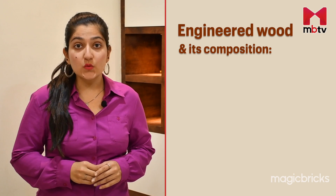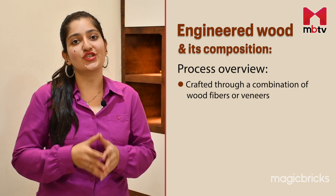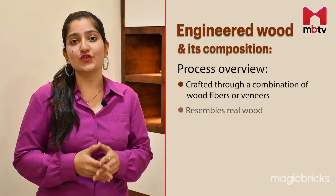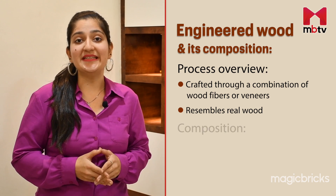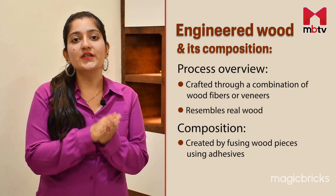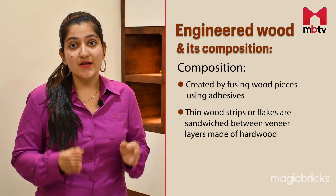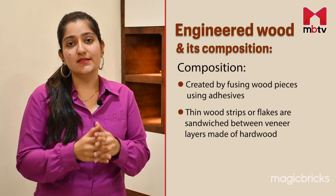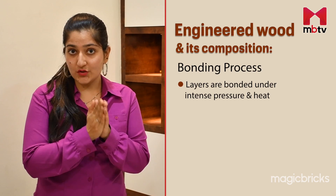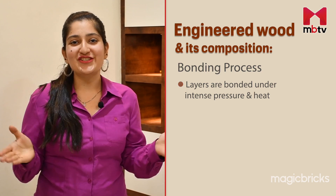The first step is to understand the fundamental process behind crafting engineered wood. This variant comes to life through a combination of wood fibers or veneers. The middle layer, composed of thin wood strips or flakes, is sandwiched between two layers known as veneers, which are made of hardwood. When these layers are bonded together under intense pressure and heat, they form engineered wood.